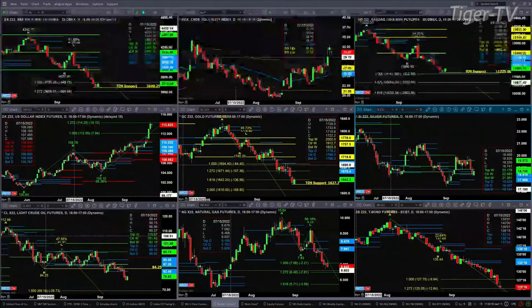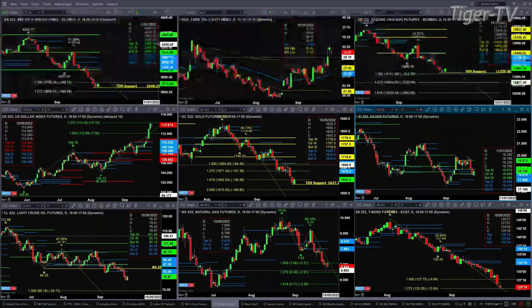Looking at the ES Mini in the upper left-hand side, yesterday was a confirmed TD nine-count pattern, and that says key support is 3660.25. What we should see is a rally. There was a new profile that was trying to form that is now banished, so all subscribers can eliminate those. That's not the case with the NQ.